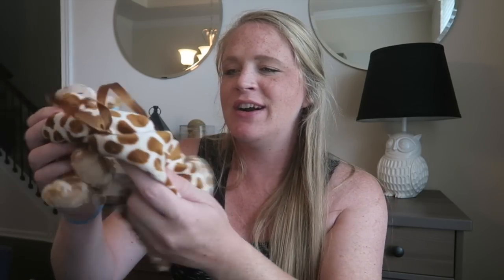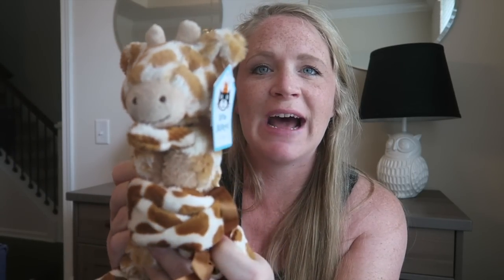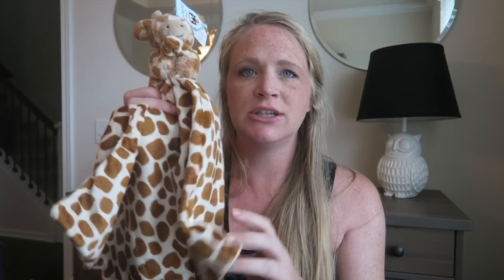The most important thing for her is her lovey — she's getting a Jellycat giraffe lovey. Chris bought Jane her lovey before she was born and just picked a random one he liked — it was a white owl from Jellycat, so soft. Then when we had Jackson, I said we had to get a Jellycat lovey for him too, so he got a monkey. Now Piper is getting a Jellycat lovey, and Jane actually picked out the giraffe, which I think is really cute. Hopefully she loves it as much as Jane and Jackson love theirs.